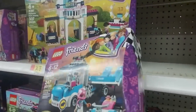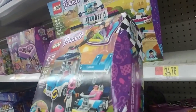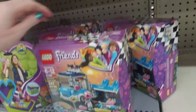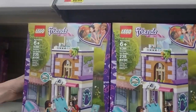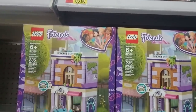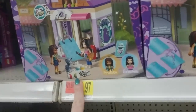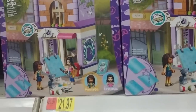Now this is a service and care truck — it comes with a little hydraulic lift. Oh, this is a nice little set — this is Emma's Art Studio. It's a two-story little studio with Emma and Andrea, a little kitty cat, and they even have little Lego paint pots, scissors, and a little Lego palette.